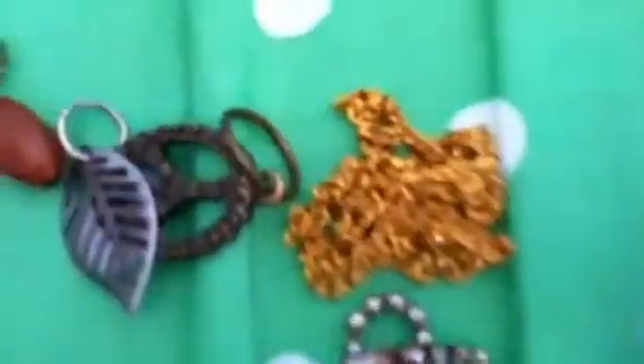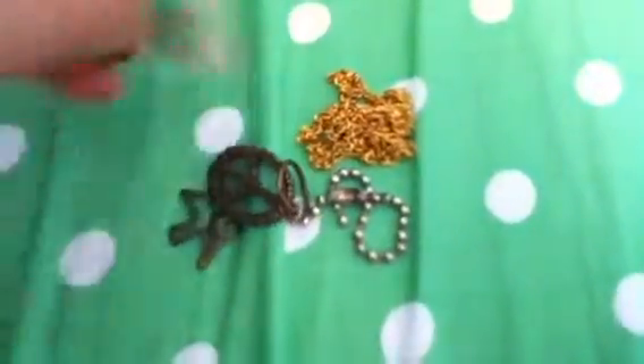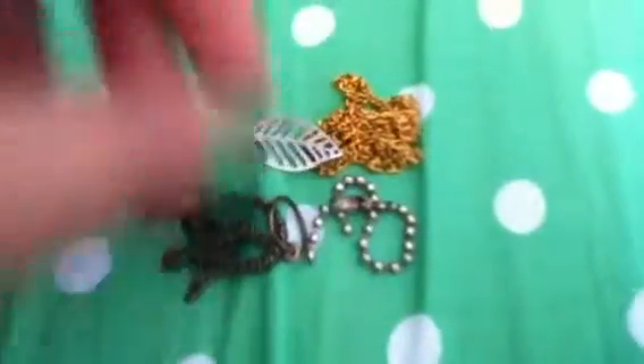And lastly I have this bronze dove — or hawk or bird or whatever you want to call it. Sorry for the really big close up. Let me just put them out for you.